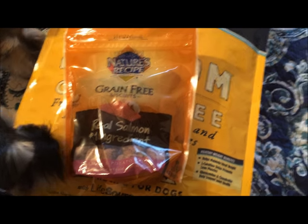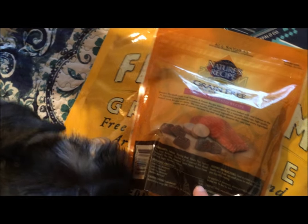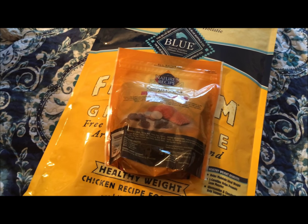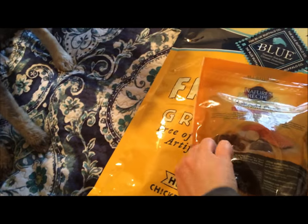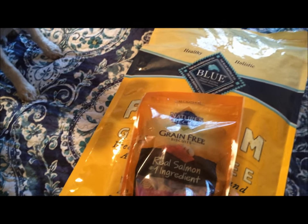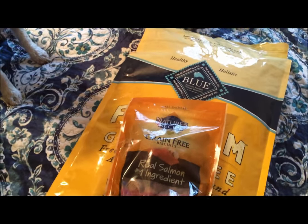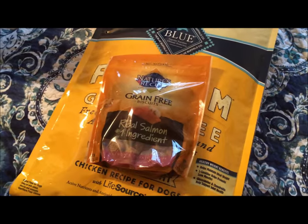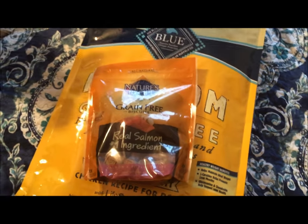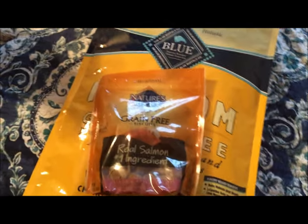So I bought these — Nature's Recipe grain free treats. They are not low fat; they're 10% fat minimum. You guys know me, I try not to go over five percent. I had a hard time finding a low fat grain free treat. If you guys have any suggestions for a store-bought kind — I like having some store-bought on hand along with sweet potatoes and stuff I make — let me know. I couldn't find any low fat, so I'm gonna try these out.